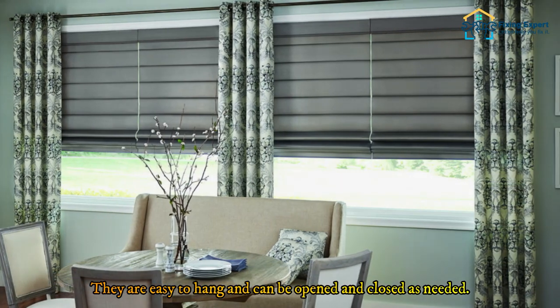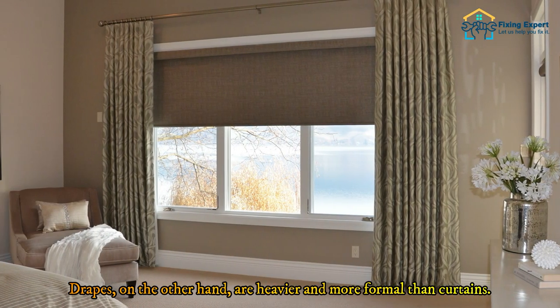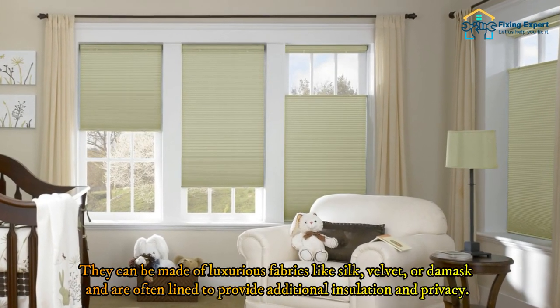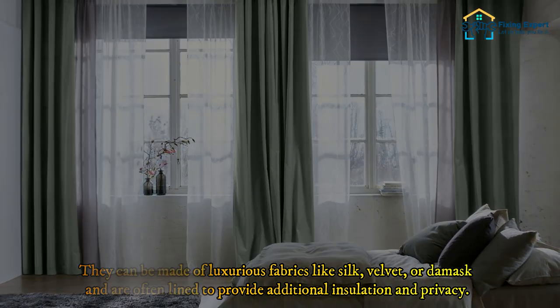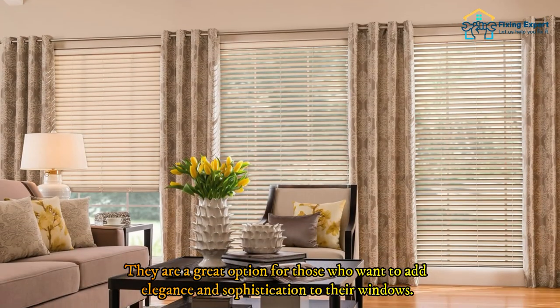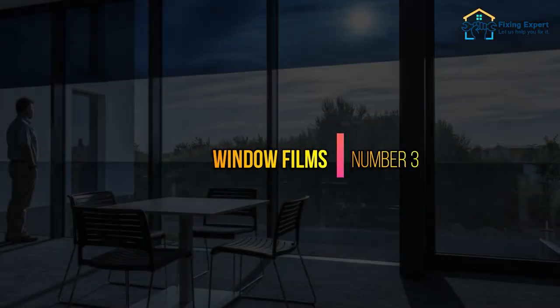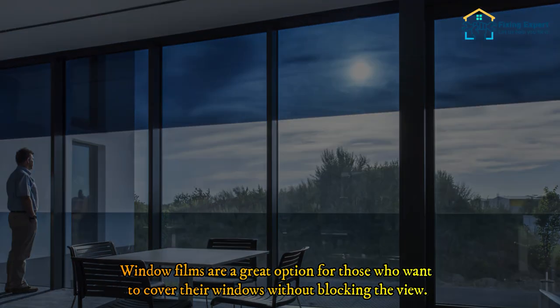Curtains are easy to hang and can be opened and closed as needed. Drapes, on the other hand, are heavier and more formal than curtains. They can be made of luxurious fabrics like silk, velvet, or damask and are often lined to provide additional insulation and privacy. They are a great option for those who want to add elegance and sophistication to their windows.